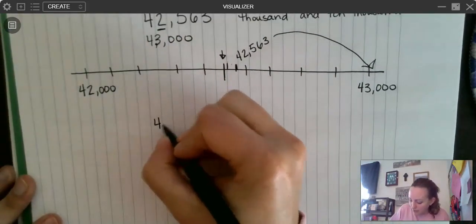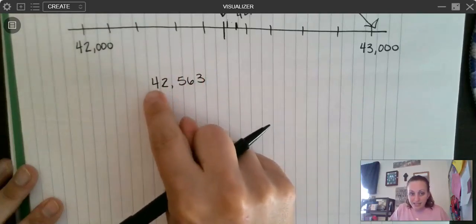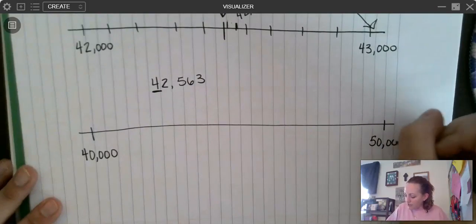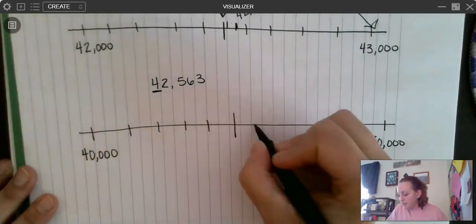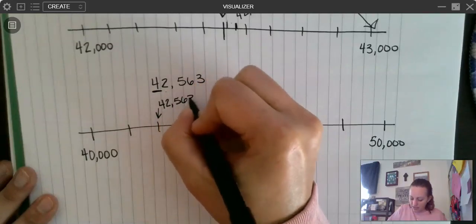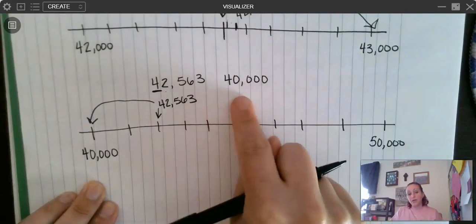Now let's look at it rounded to the nearest 10,000. I'm going to rewrite my number: 42,563. And I'm rounding it to the nearest 10,000. Here's my ones family — I don't even need to worry about them right now. We have the 1,000 place, 10,000 place — so this is the place I'm looking at; there's nothing before it. So when I draw my open number line, I'm either going to get a 4 — everything else turns to a 0 — or it's going to go up by 1 to a 5, everything else turns to a 0. Now I'm doing my 1,000s: 1,000, 2,000, 3,000, 4,000, 5,000, 6,000, 7,000, 8,000, 9,000. What's my 1,000 place? It's a 2. That means my number is going to go around here — 42,563. Which one is it closer to? It's closer to 40,000. So if I'm rounding this to the nearest 10,000, I would round to 40,000.